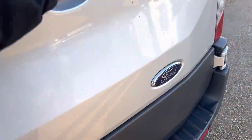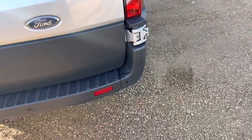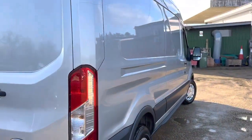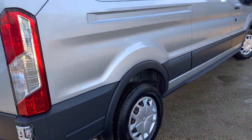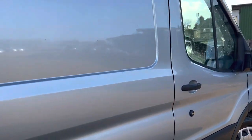Of course you've got the split rear doors as well, so all-round accessibility is great. As you can see, it is very tidy.